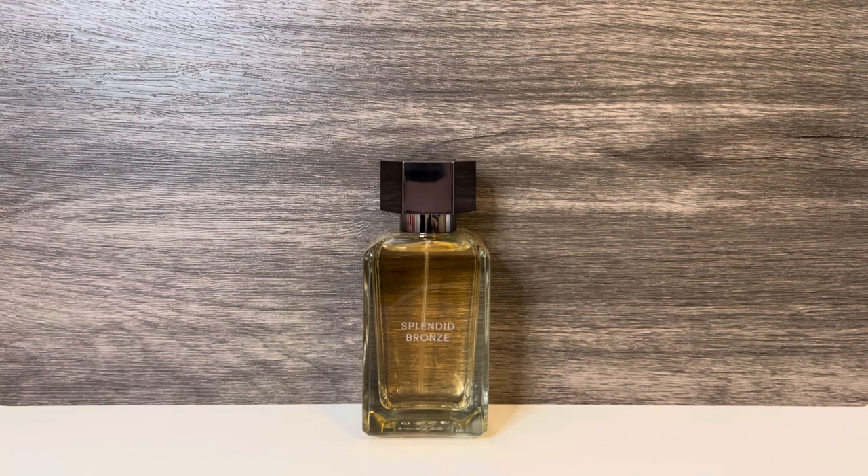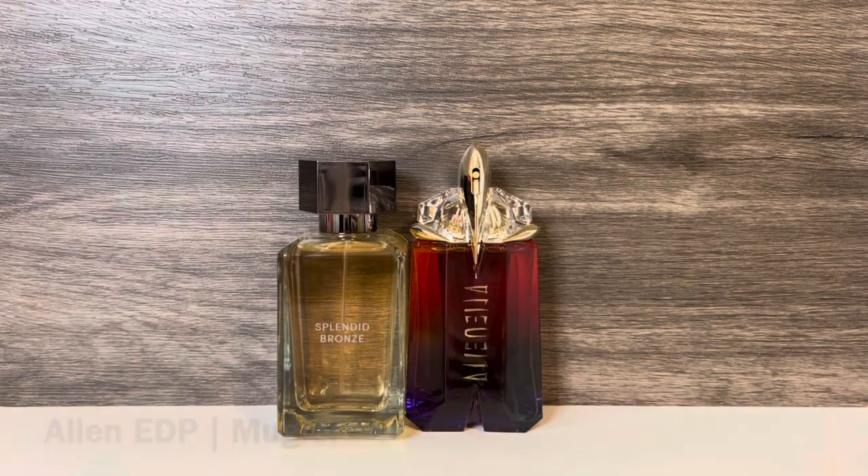For comparisons, first I have Mugler's Alien Eau de Parfum — the regular version — with notes of jasmine sambac, cashmere wood, and amber. This is the famous jasmine perfume with a bit of a powdery, clean quality and a lot of ambery woodiness. It's quite a strong floral and not something I wear too often, as I prefer sweeter scents. These share the jasmine and cashmere wood and have a similar floral feel, but Alien is ambery and woody, while Splendid Bronze has a vanillic sweetness.